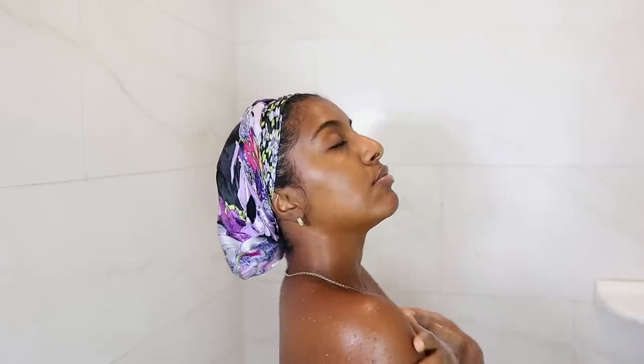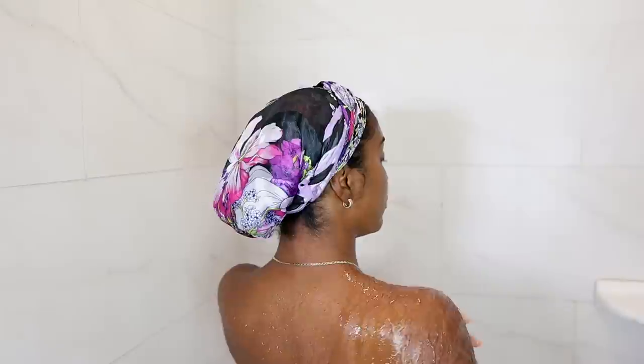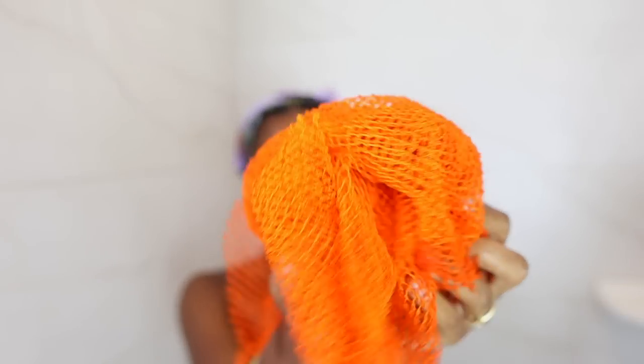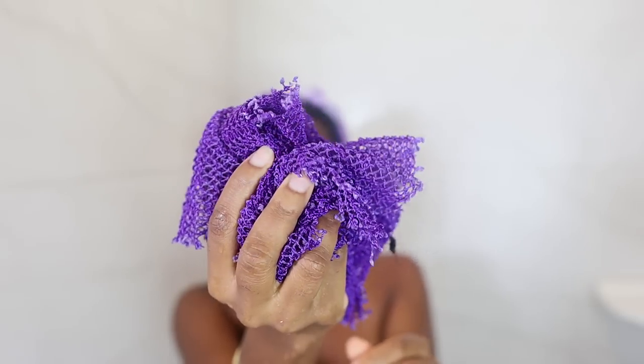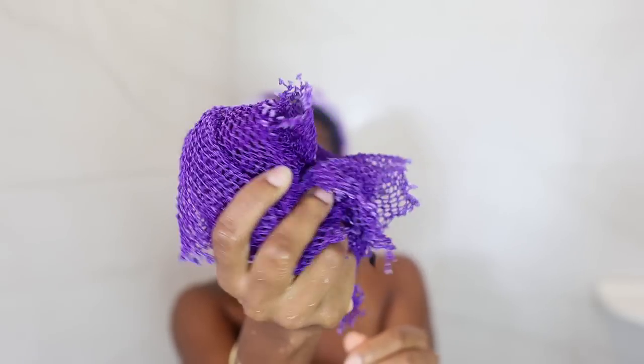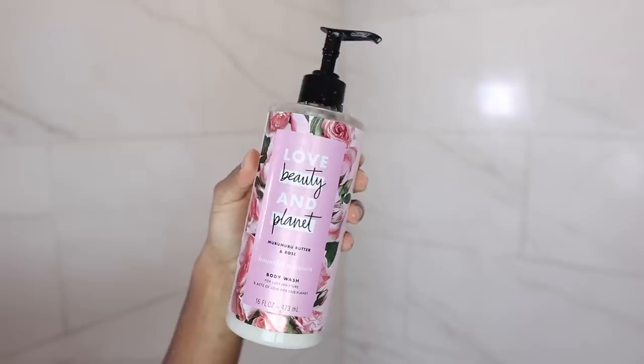Hey guys, I didn't want to waste any time so I'm just going to hop into this real quick. Starting off in the shower, just rinsing my body off with some water. To actually clean my skin, I'm going to go in with my African net, also known as a sapo — I have orange, purple, blue — everyone in my household uses this to bathe their skin.